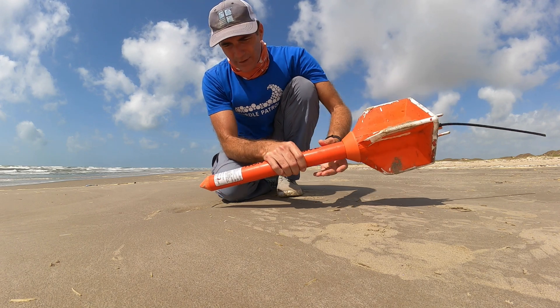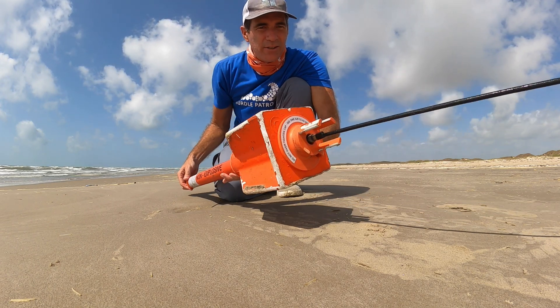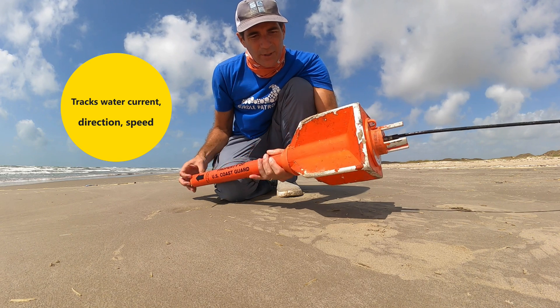It doesn't have a number of who to call, but I guess I'll call the Coast Guard and see if they'll take it. Maybe they'll let me know what it collects. I'm going to look that up too.